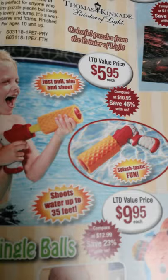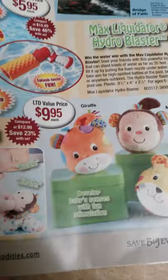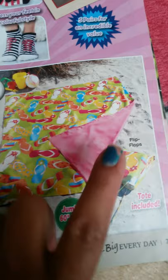They have Max liquid hydro blaster, and jingle balls for $10. I have monkey, tiger, and angel — I like the little monkey. Then in the baby toys section they have flip-flops. This is the theme; it comes with a toad, a two-sided reversible jumbo reversible beach blanket for $13.95, and it comes in these designs.